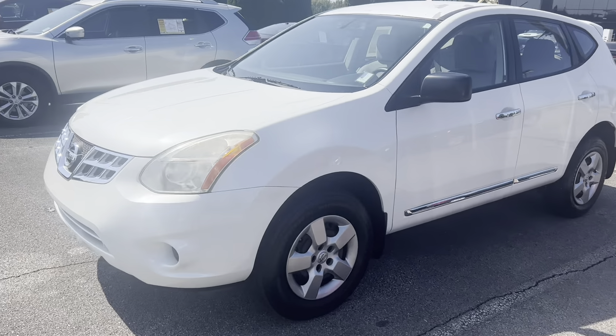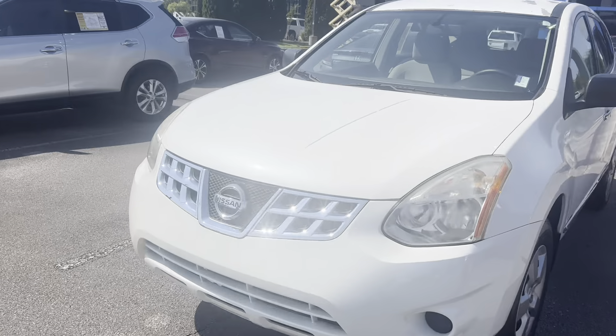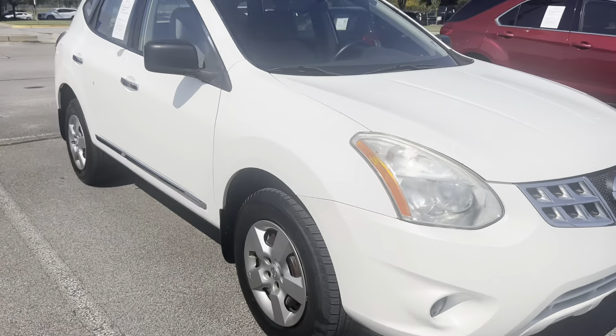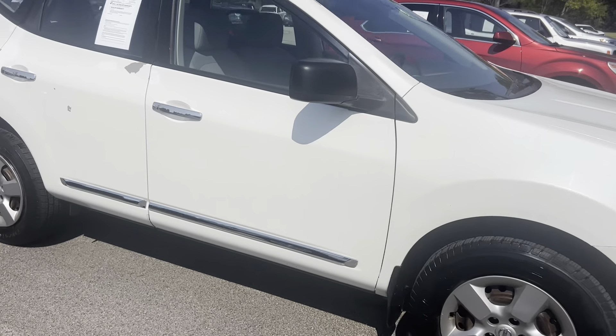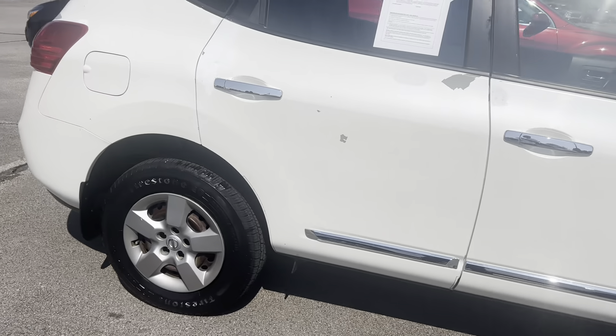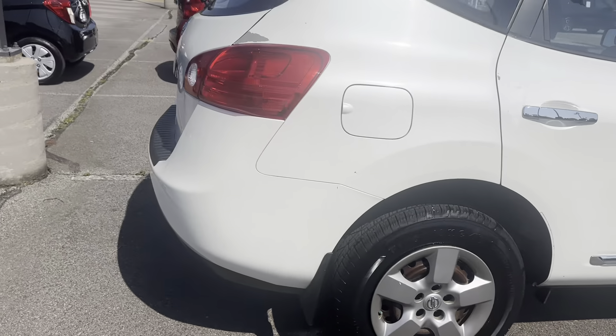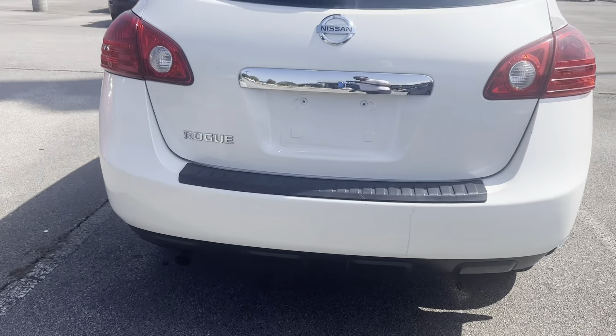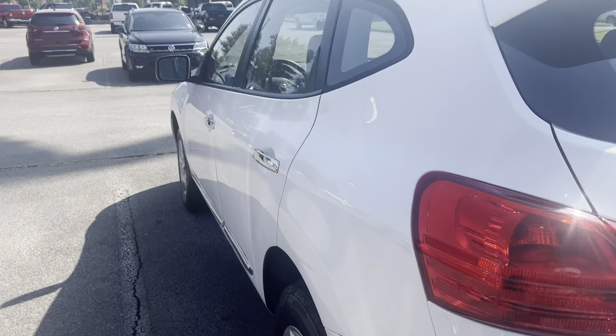2013 Nissan Rogue, this vehicle has 109,000 miles on it, white in color with gray cloth interior, chrome door handles, good-looking tires. Looking around to the back, it is a crossover SUV with a four-cylinder engine, power locks, and power windows.